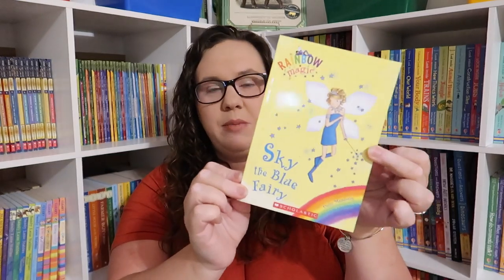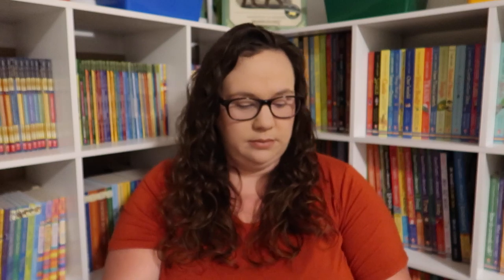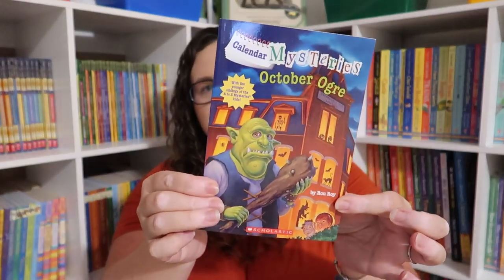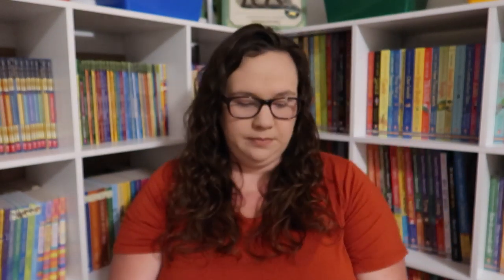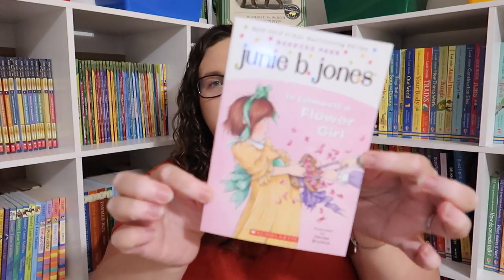Sky the Blue Fairy — this is the Rainbow Magic series. Ready Freddy Ready Set Snow, A to Z Mysteries White House White Out, Merlin Mission Moonlight of the Magic Flute, A to Z Mysteries the Vampire Vacation, Calendar Mysteries October Ogre, Fantastic Fidget Spinners — this one has everything you need to know plus amazing hacks, tips, and tricks all about fidget spinners. 100 Ho Ho Holiday Jokes, A to Z Mysteries the Falcon Feathers, and Junie B. Jones is Almost a Flower Girl.